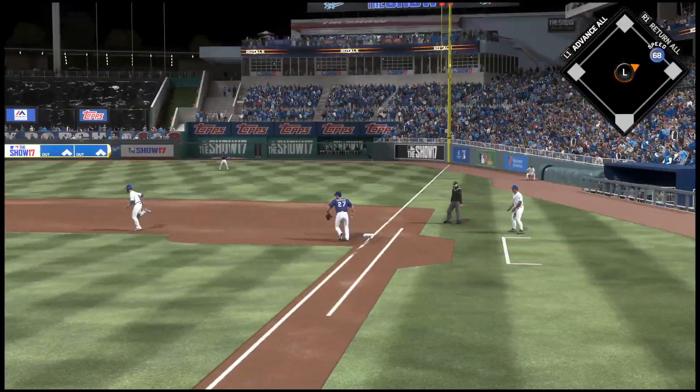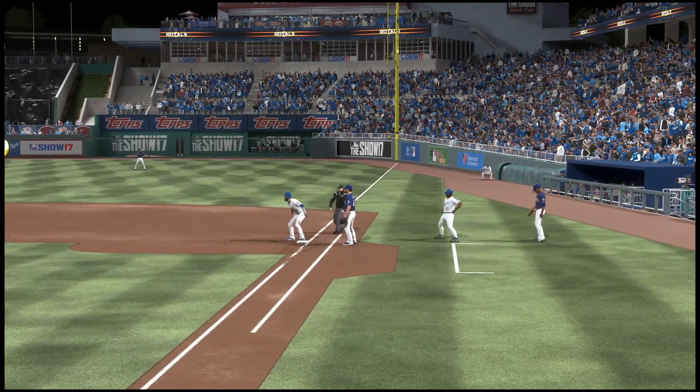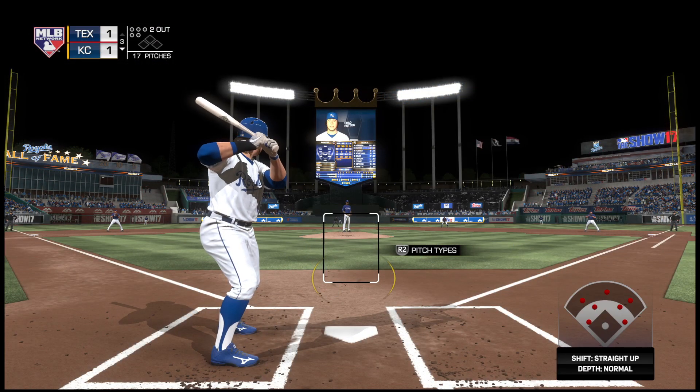And now they've got him in a rundown — poor base running there. Got him caught in the hot box between first and second. He throws on the brakes but he can't get back to first, and he's nailed for the second out. Big mistake there.